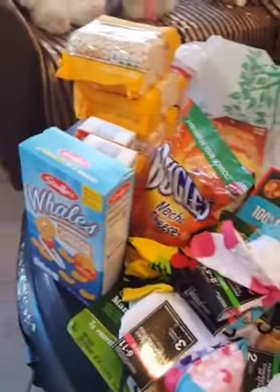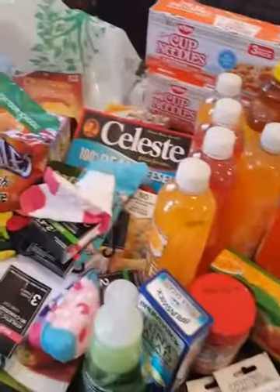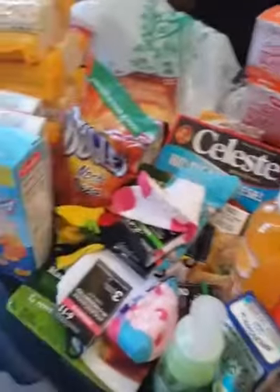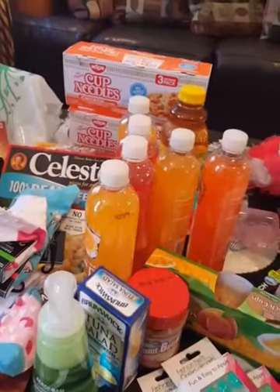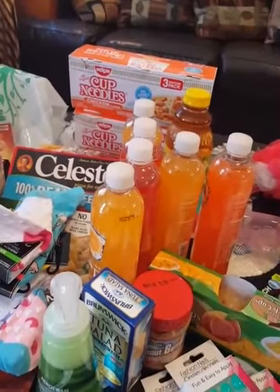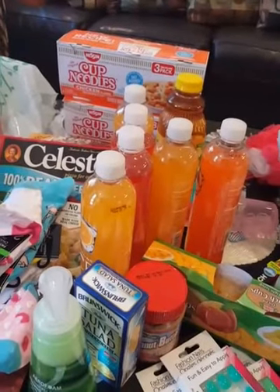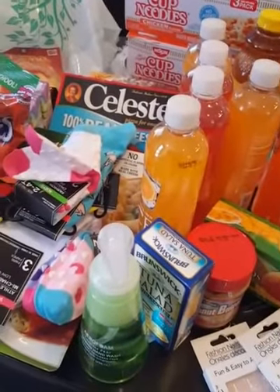So yeah, that concludes my haul — my Dollar Tree hauls. In total I spent about $40 to $45. I think I had a really good find today and I did really well. Time to restock the cabinets and the pantries — I need to put some stuff away. Okay guys, thanks for watching, and thank you to all my new subscribers and to my current subscribers. I love you all. Thank you for supporting me. Stay tuned for more great content coming up. Okay guys, take care — love you all, bye.